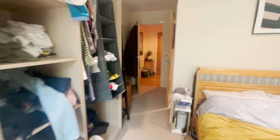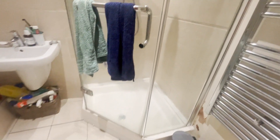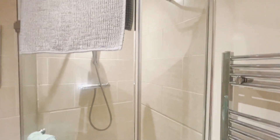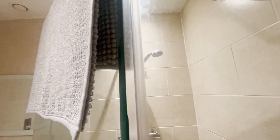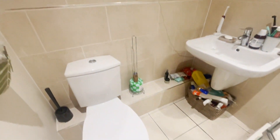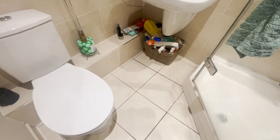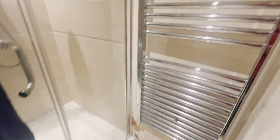This bedroom also has an ensuite shower room. You can see you've got a nice corner shower cubicle, which is a really good size. The shower room is part tiled with a white two-piece suite. There is also a heated towel rail.